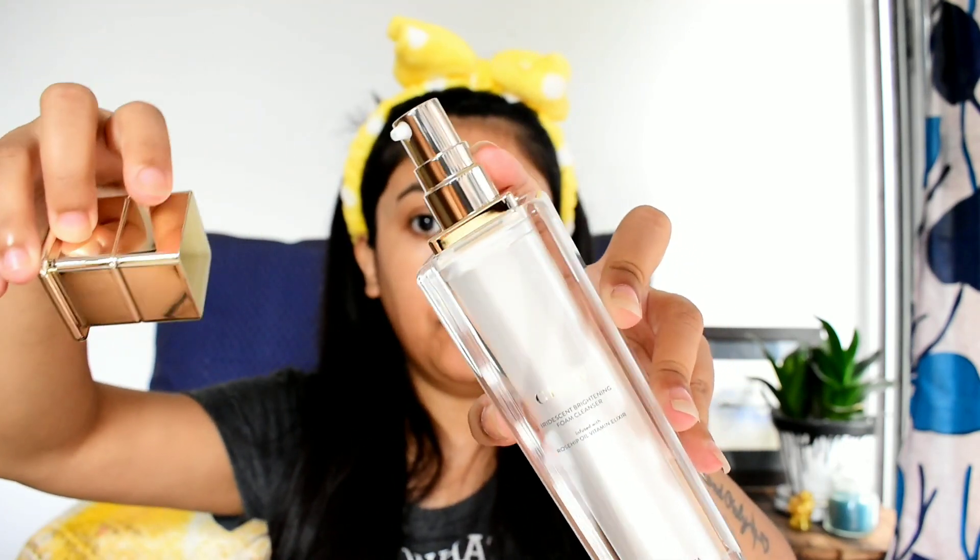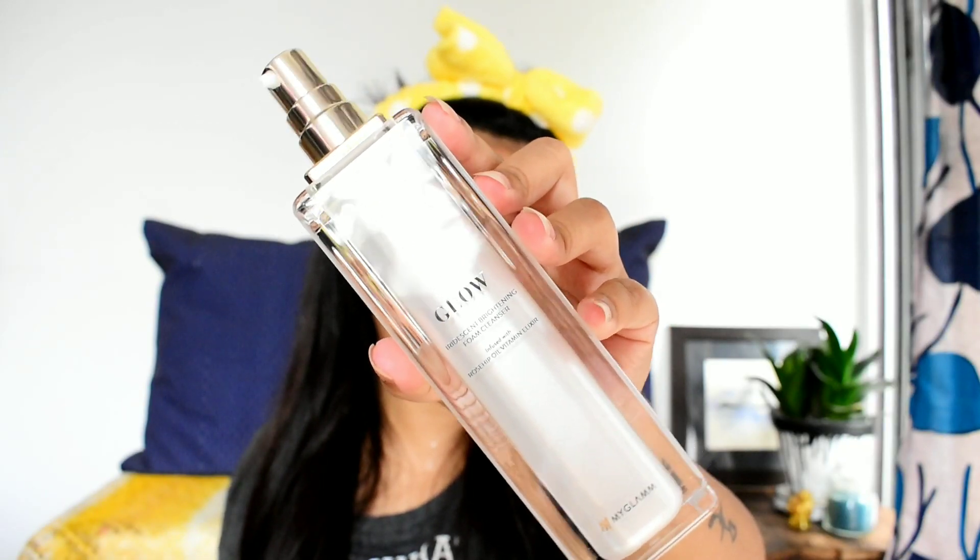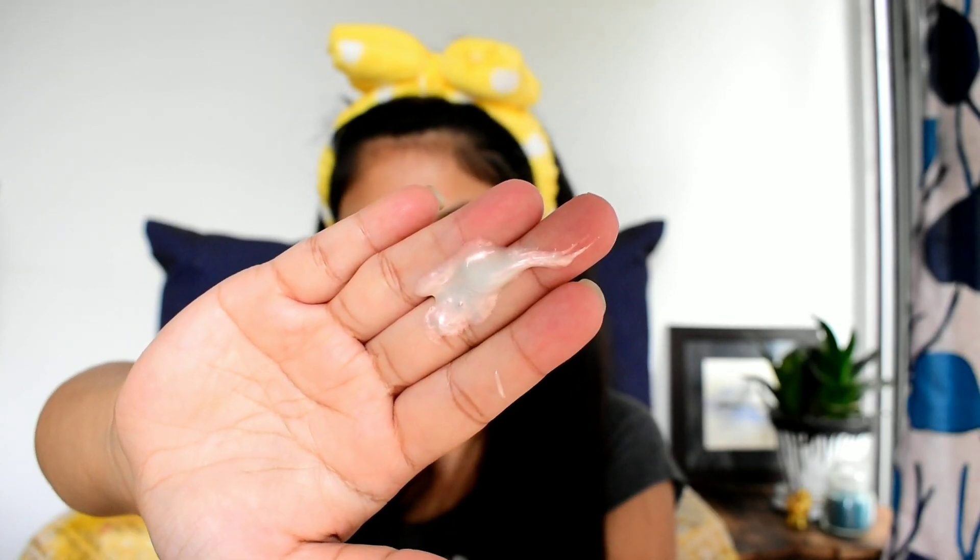The cleanser comes in a see-through bottle with pump packaging — you can see the glowy particles inside. You just need to apply it on your face, gently massage, and then wash it off. It smells very nice. It's a foaming cleanser, and most foaming cleansers feel dry after use, but this one is not like that — it gives you a very soft, moisturizing, and supple skin.